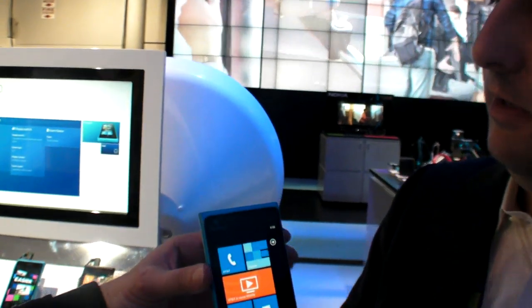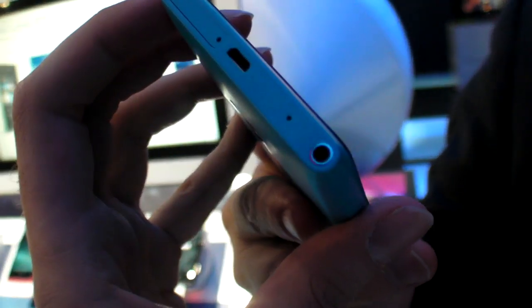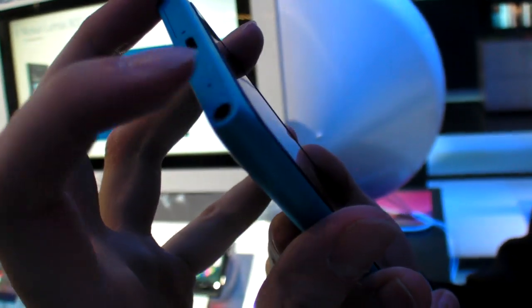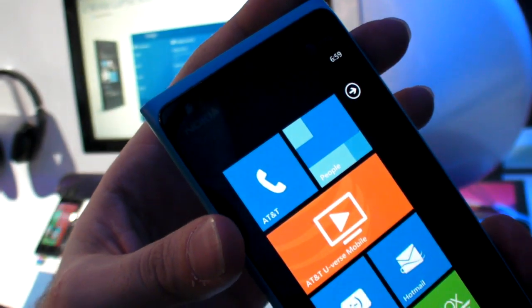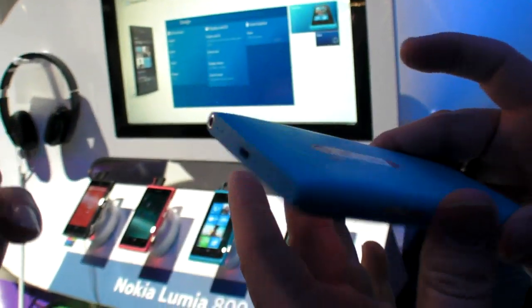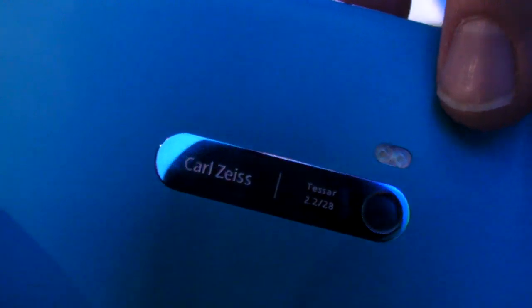There is no HDMI video output. However, the device does have a front-facing camera for video chat. Another highlight is the rear camera — an 8-megapixel shooter with Carl Zeiss optics.